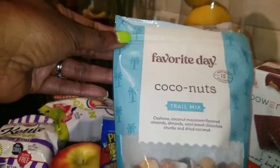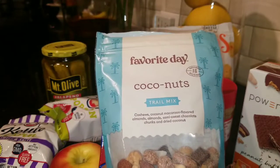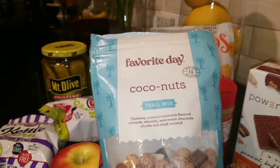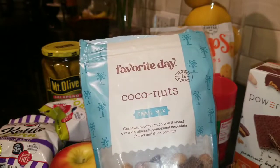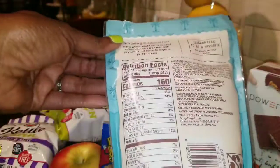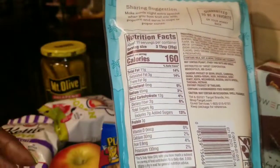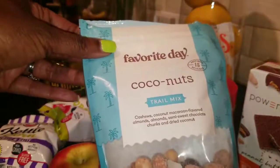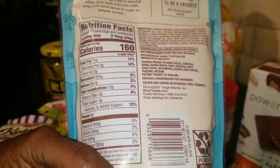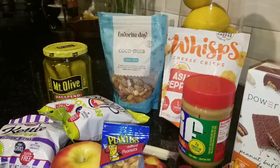This is something new I got from Target about a week ago. They had a lot of different trail mixes, but this one caught my eye. It has cashews, coconut, macaron-flavored almonds, regular almonds, semi-sweet chocolate chunks, and dried coconut. I've never really been a huge fan of coconut, but I've gotten into it a little more lately. It's 160 calories, 12 carbs, and some sugar — but if you eat something like this and don't overindulge, you'll be fine. The recommended serving size is three tablespoons, and I usually eat well under a serving, so I don't feel bad about that.